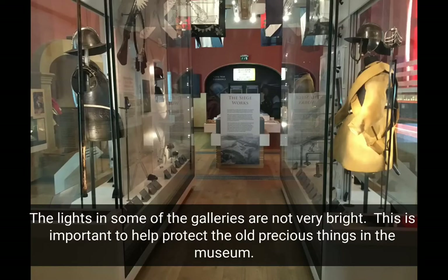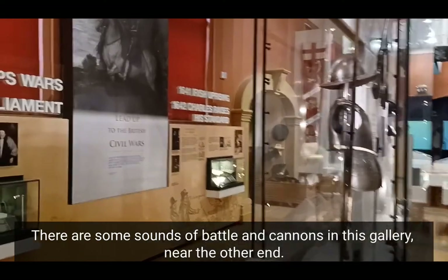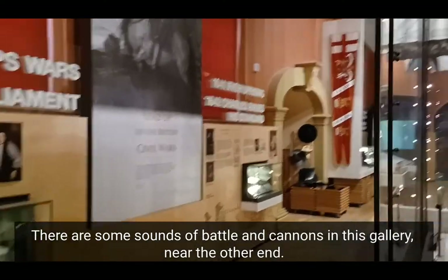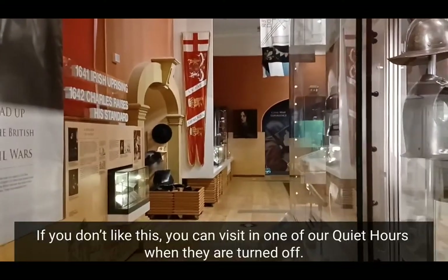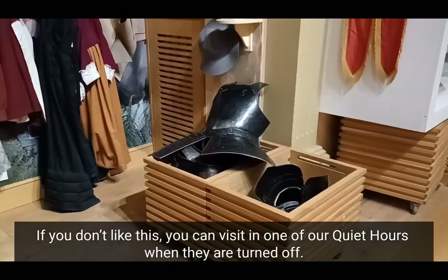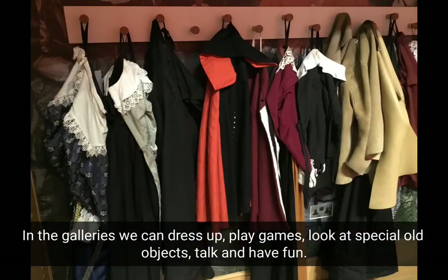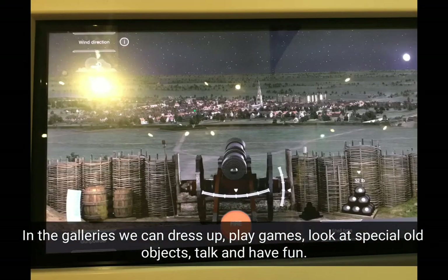The lights in some of the galleries are not very bright. This is important to help protect the old precious things in the museum. There are some sounds of battle and cannons in the gallery near the other end. If you don't like this, you can visit during one of our quiet hours where they are turned off. In the galleries, we can dress up, play games, look at special old objects, talk and have fun.